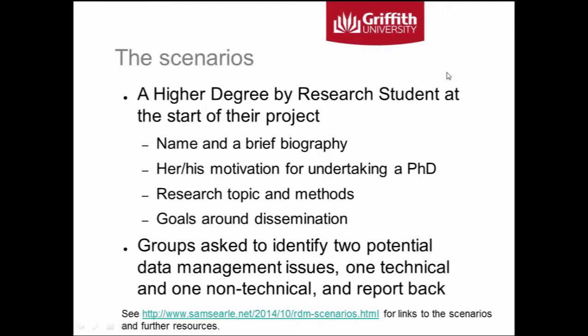The scenarios presented a little narrative about a higher degree by research student at the start of their project. They had a name and a biography describing who they were and why they wanted to do the PhD they were embarking on. It talked about their research topic and the methods they would use to gather and analyse data, and also about their goals around disseminating research results. The groups were asked to identify at least two potential data management issues — one technical and one non-technical — and report back. They were given big pads and whiteboard pens, had a discussion, and someone volunteered to report back to the larger group.